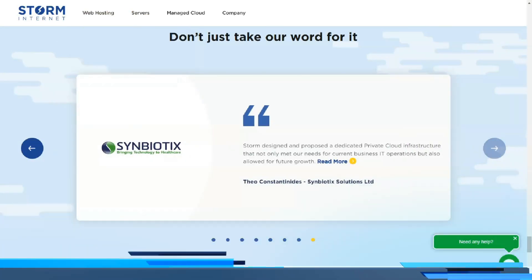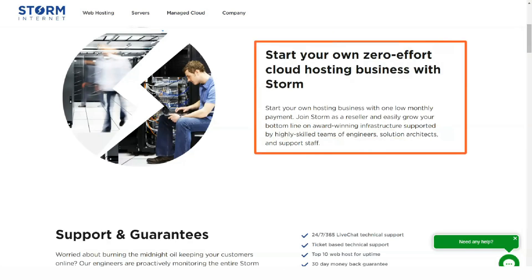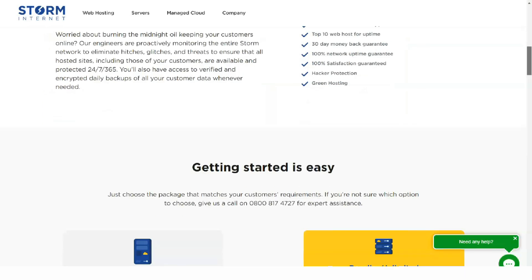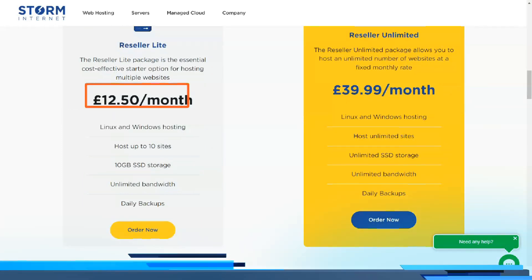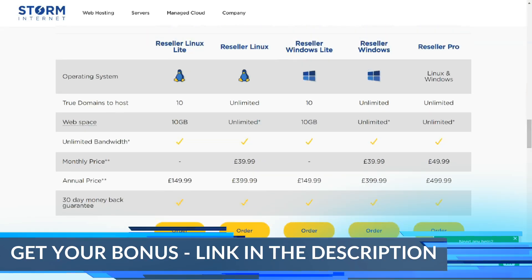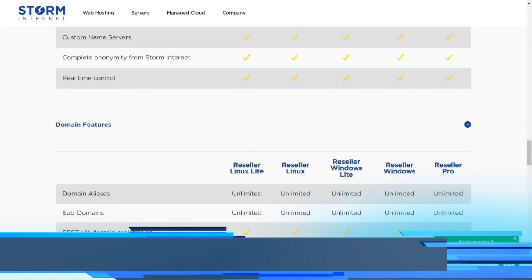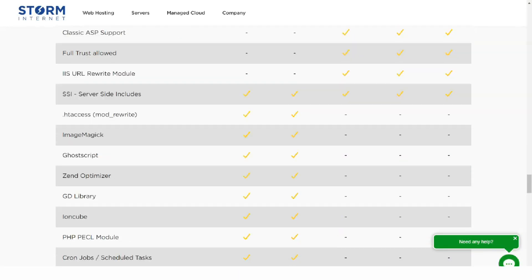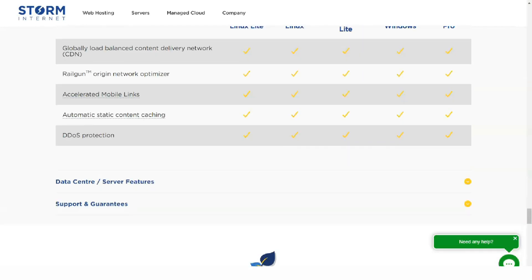BlueSquare has one of the fastest internet connections globally, which means that websites hosted by Storm have become some of the fastest on the web. The BlueSquare data center is one of the few Tier 4 data centers — the most resilient type of data center, designed to house business-critical systems. This exceptional infrastructure, combined with their 24/7 server monitoring, means that your website will consistently achieve 100% uptime and market-leading performance.